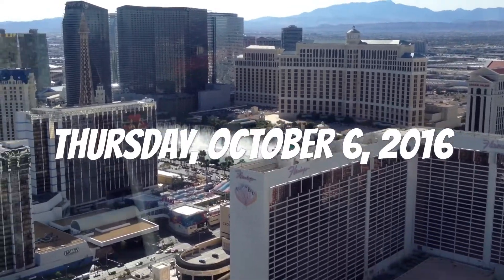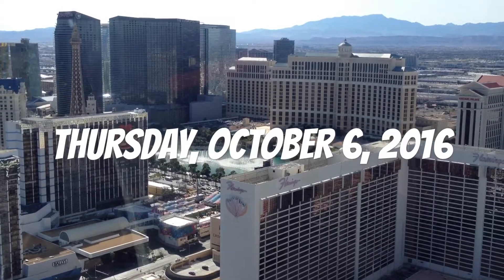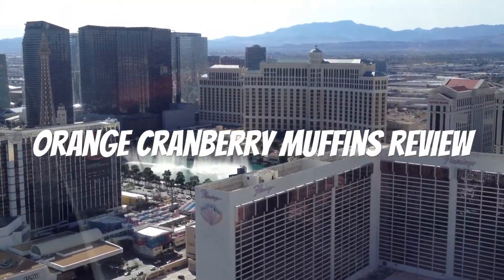Hello YouTubers, this is another spectacular review by the Daily Foodie channel. Today we will be reviewing Jack-in-the-Box orange cranberry muffins.